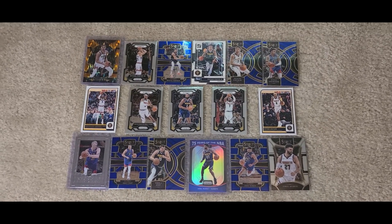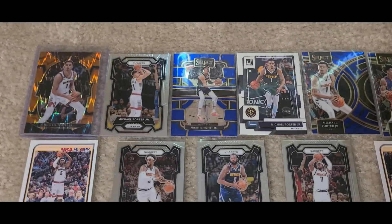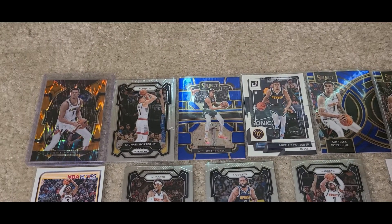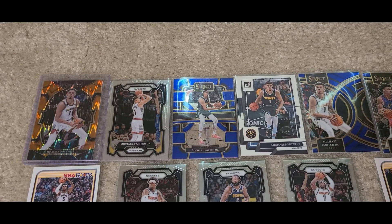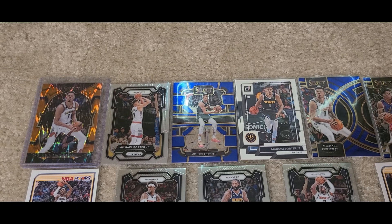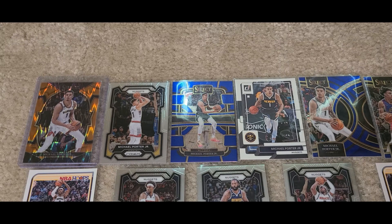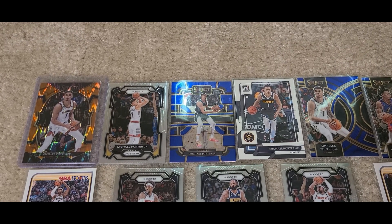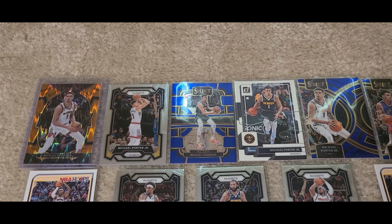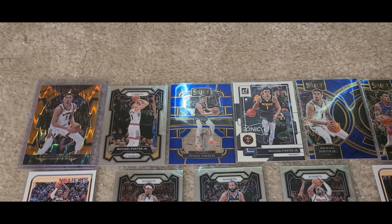Let's go ahead and start going through them from the top left. A lot of these cards are from either the last season, aka the championship season, or the current season that's just coming to an end. And a lot of these cards, the players are in the City Edition uniforms from the championship season, which is really cool. I don't have any like that as of yet, until now.